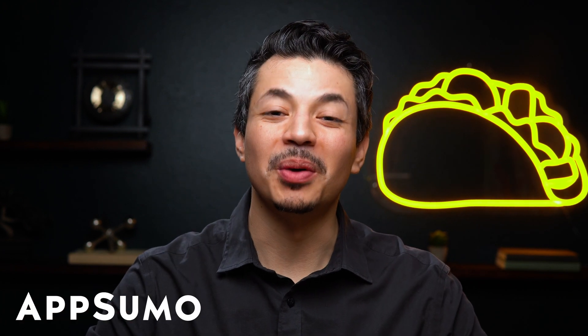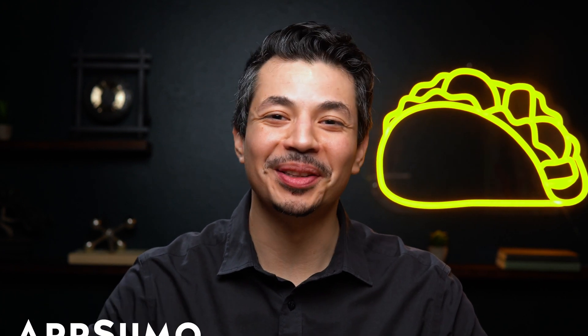What's up, Sumo-lings? It's Eric with AppSumo, the best place to get insane deals on business software.